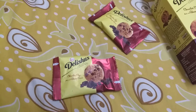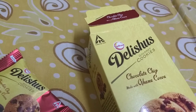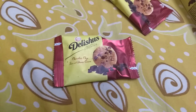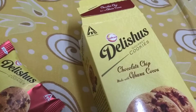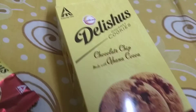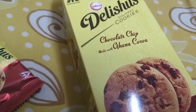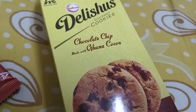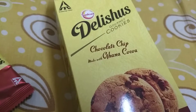Hey guys, welcome to another episode of Product Talk. As you can see, I have a product in front of me — I've already opened it. This is kind of an impromptu video. I'm talking about the Sunfeast Delicious Gourmet Cookies from ITC, and these cookies have chocolate chips, and the chocolate in the chocolate chip comes from cocoa.